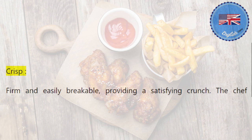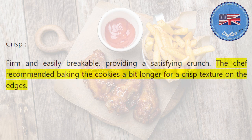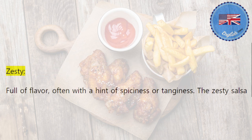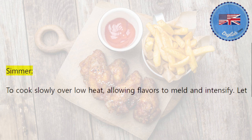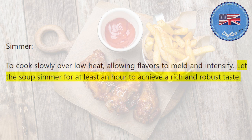Crisp: firm and easily breakable, providing a satisfying crunch. The chef recommended baking the cookies a bit longer for a crisp texture on the edges. Zesty: full of flavor, often with a hint of spiciness or tanginess. The zesty salsa added a burst of freshness and heat to the tacos. Simmer: to cook slowly over low heat, allowing flavors to meld and intensify. Let the soup simmer for at least an hour to achieve a rich and robust taste.